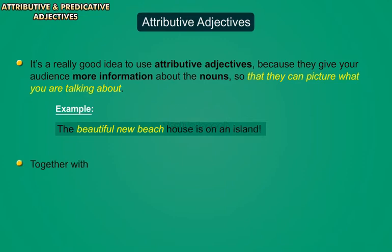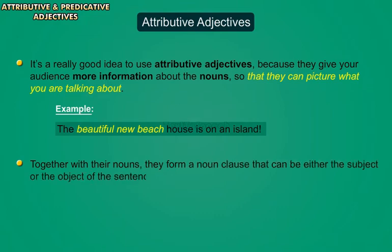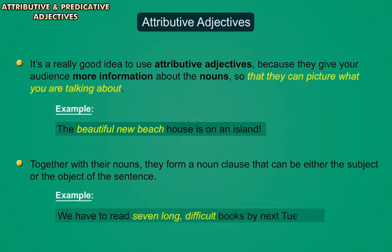Together with their nouns, they form a noun clause that can be either the subject or the object of the sentence. For example, 'We have to read seven long difficult books by next Tuesday.'